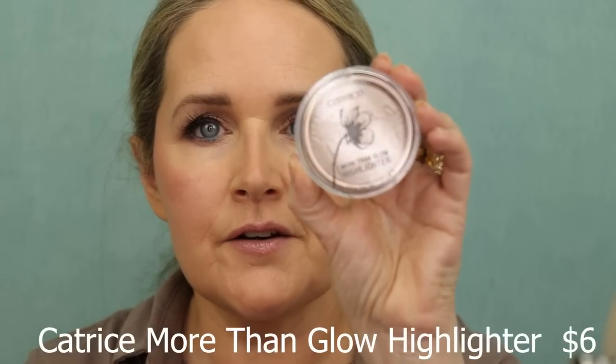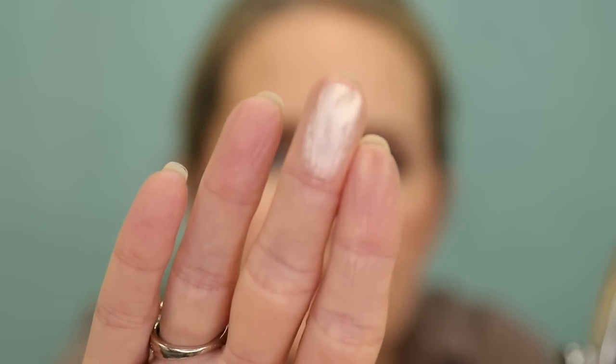If you're looking for an amazing drugstore affordable highlighter, I've got you covered — this is the Catrice More Than Glow Highlighter in the shade Supreme Rose Beam. It has a cute little flower on the front. Look at how pigmented this is — it just blows me away! I think it's around five, six, or seven dollars — a really affordable highlighter. It's a pressed powder type highlighter but once it's on the skin it's pretty subtle, and this sucker will last all day — it is not going anywhere.